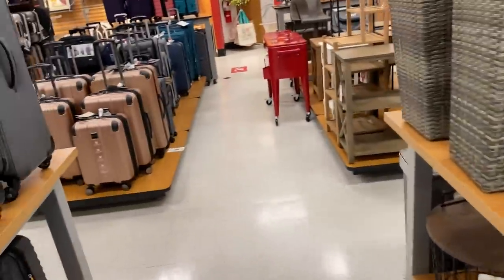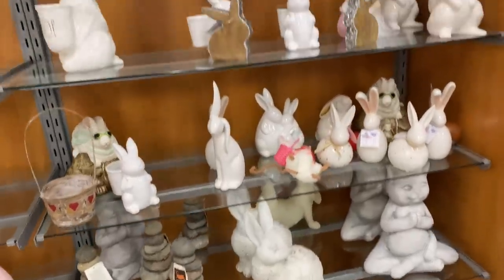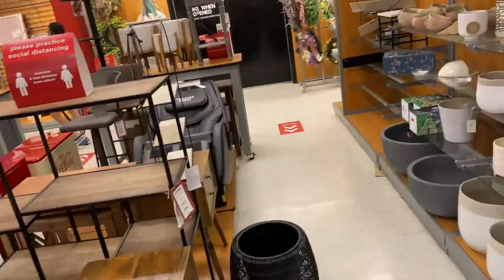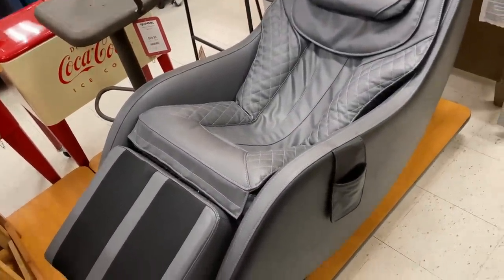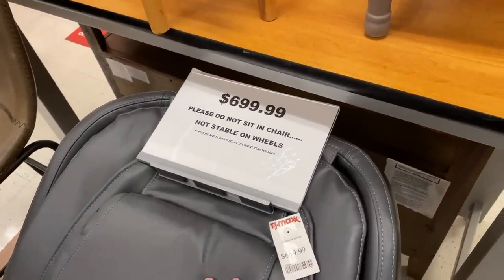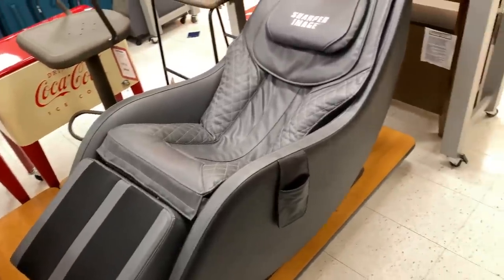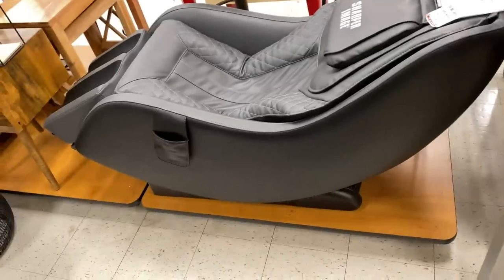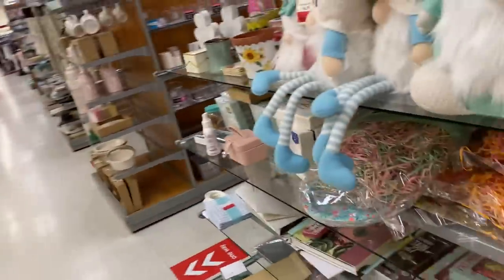The section is pretty dead, and they have a lot of clearance Easter stuff — and it's not even Easter anymore. I'm gonna take y'all to the home section because I know y'all like that. Oh no way — why is this here? I want it! It doesn't have the one where you put your hand in and it massages too, but oh my gosh, that looks so cool.